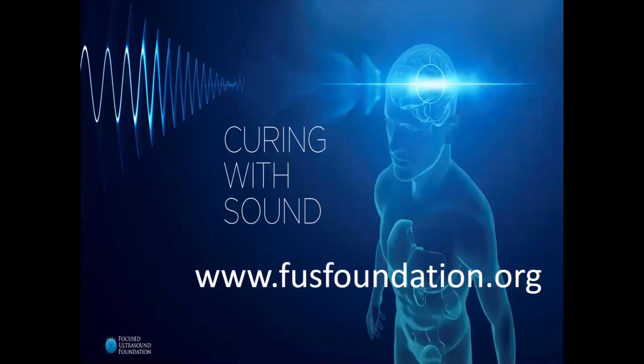To learn more, please visit www.fusfoundation.org.